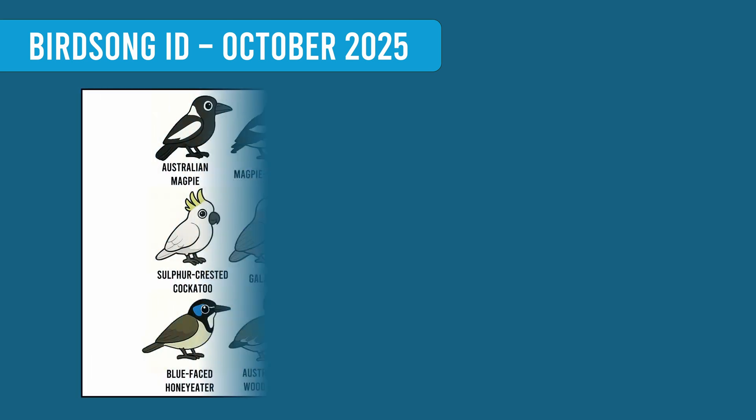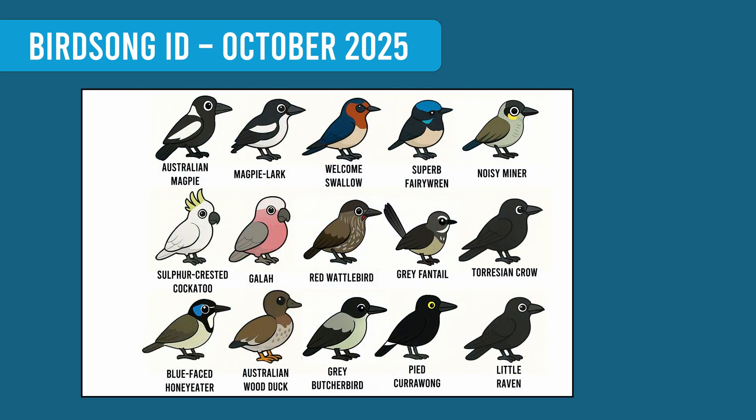Now today, thanks to Cornell University and our Australian group of volunteers, the October 2025 update adds an additional 68 new species. So that's 128 species that can now be identified by sound in Australia.